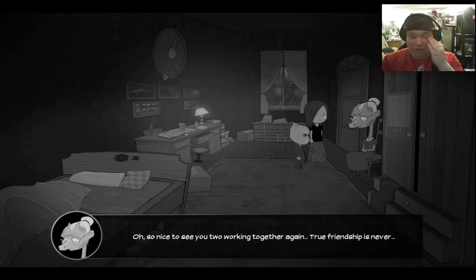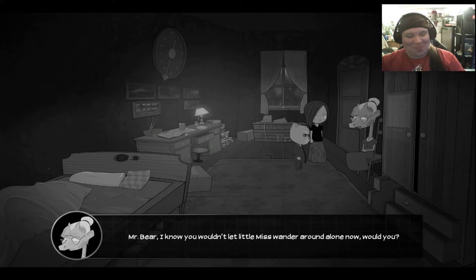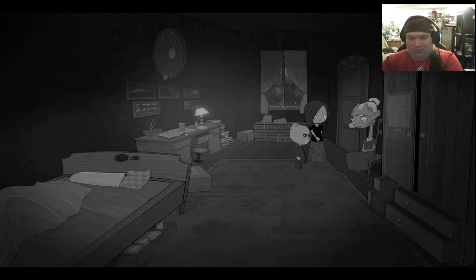Do you know if that changes anything? Oh, so nice to see you two working together again. True friendship is never... okay, forget it. I'm going back to the office. Mr. Bear, I know you wouldn't let Little Miss wander around alone. Now, would you? Why? Is your exaggeration after her?